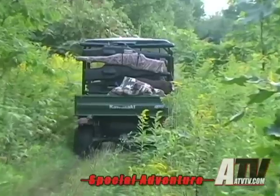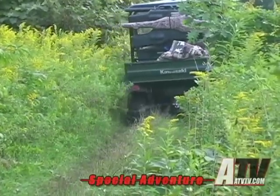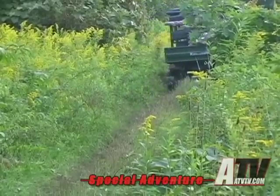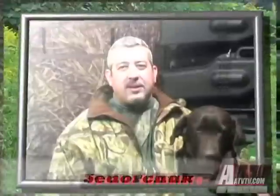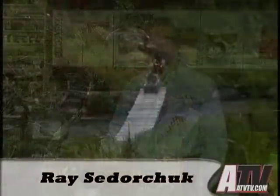Unless you have had the experience and convenience of loading all your gear into a side-by-side utility unit and driving out from a remote location, you may not realize what a great asset these vehicles are. Do you enjoy spending time hunting with your family and friends? I really look forward to getting away for an afternoon of riding and hunting. I love taking the time to enjoy the outdoor experience. Let's go!